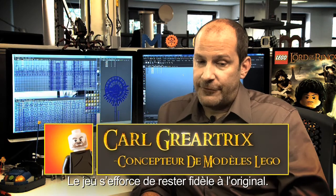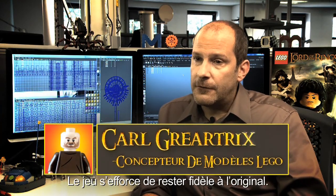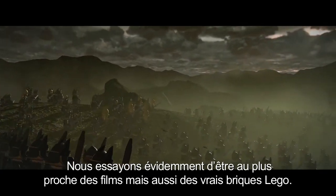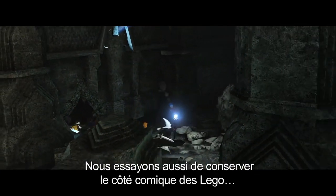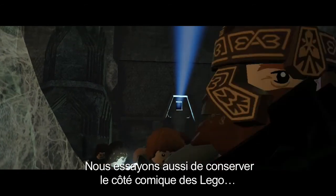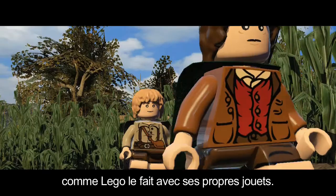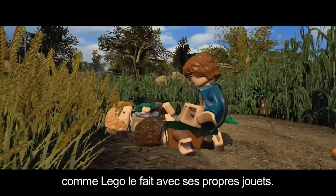The game strives to stay true to the original — everything that we're building, we're trying to match as closely as possible to the actual film models, as realistic as we possibly could with LEGO bricks. We're still trying to keep that sort of LEGO comical feel to it, the same way as LEGO do in their own sets.